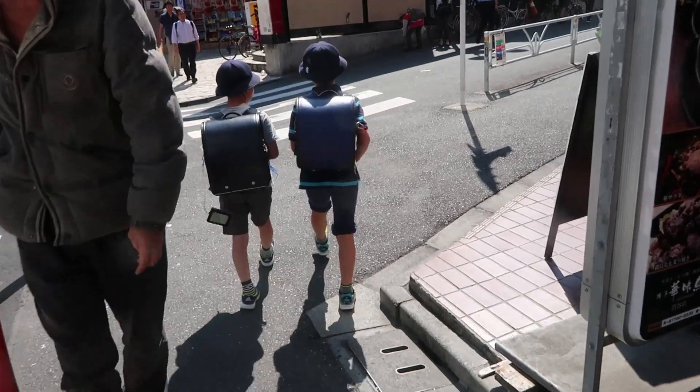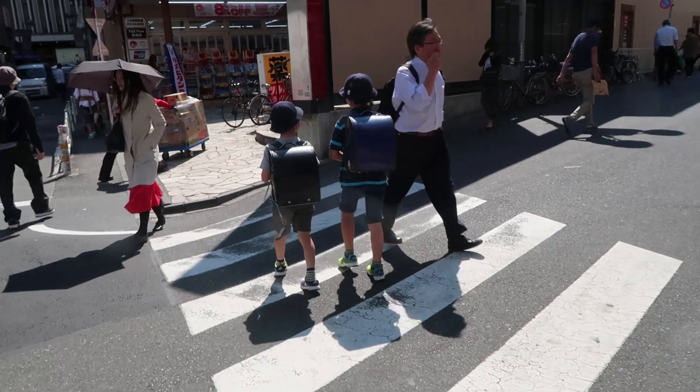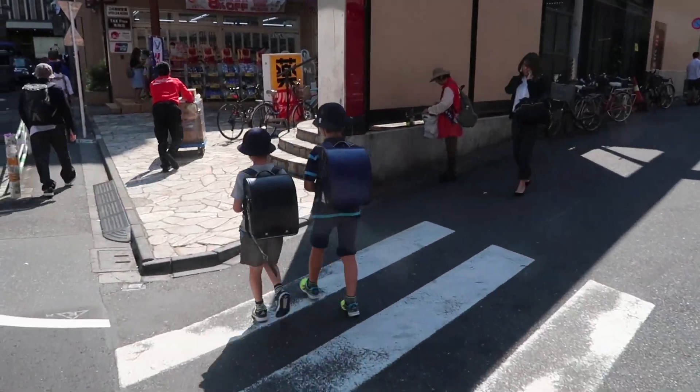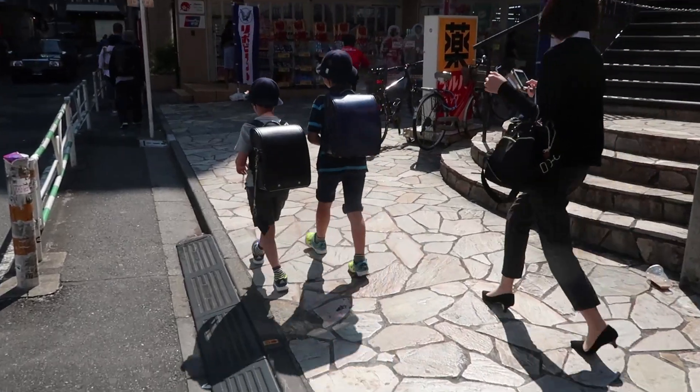Oh my god, these kids are so cute! They have a card on their backpack — I think it has their name, address, maybe a phone number. It's so cute, look at those backpacks. I'm in love.